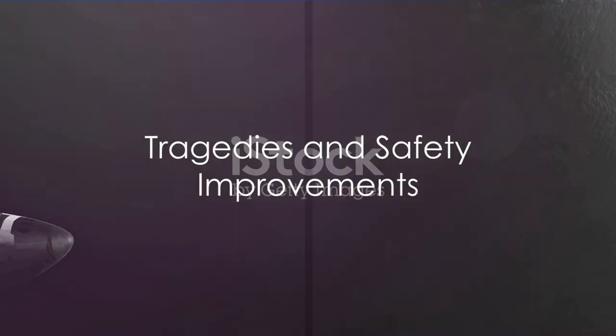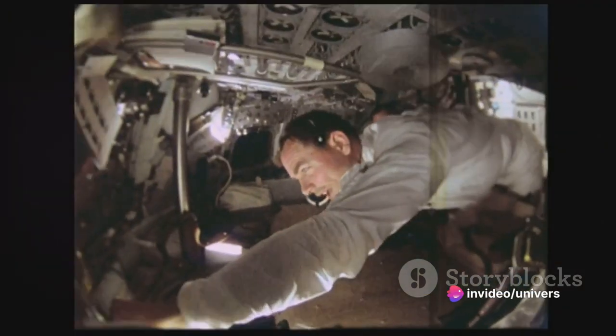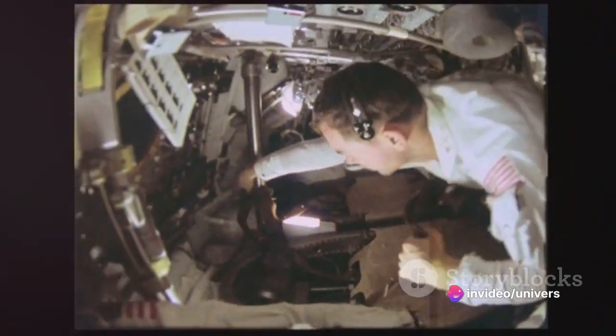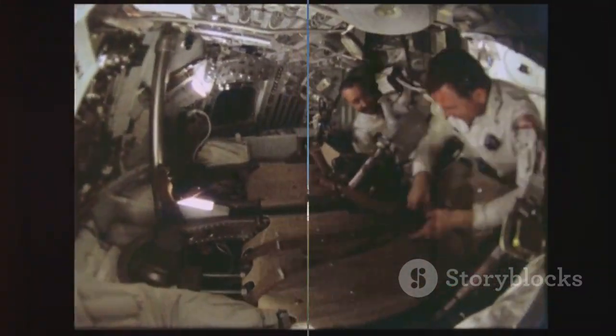However, it hasn't always been smooth sailing for space shuttles. They have had their share of tragedies, the most notable being the Challenger and Columbia disasters. These devastating incidents led to a re-evaluation of the space shuttle program and resulted in significant safety improvements.